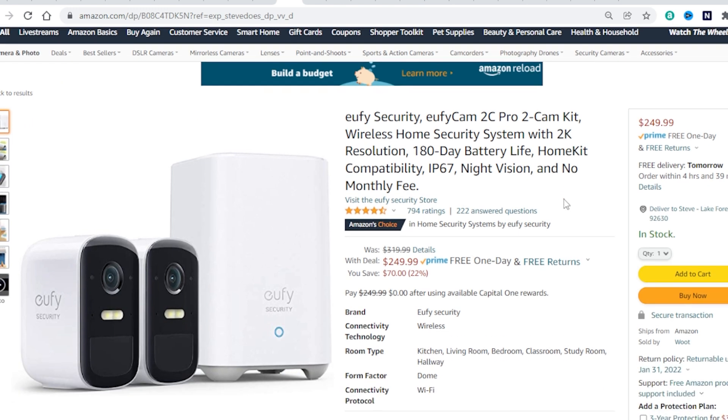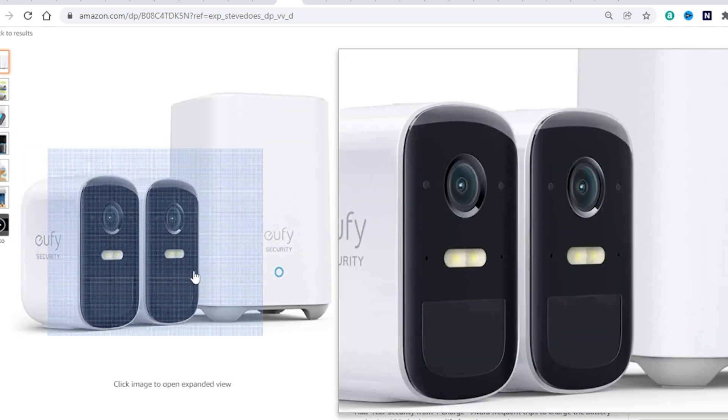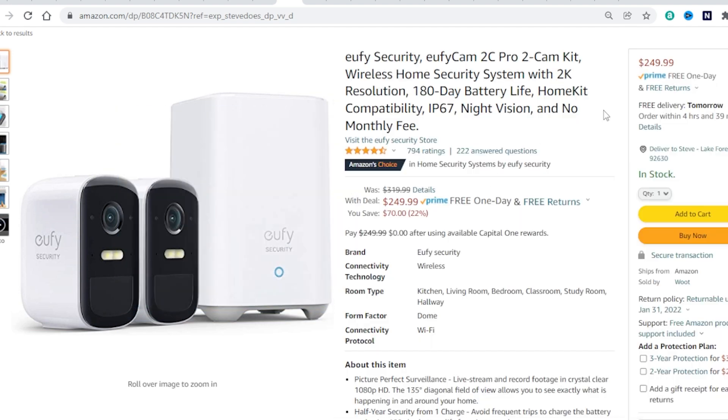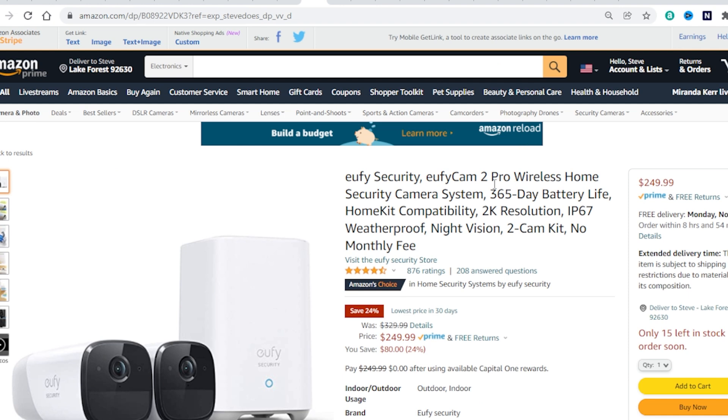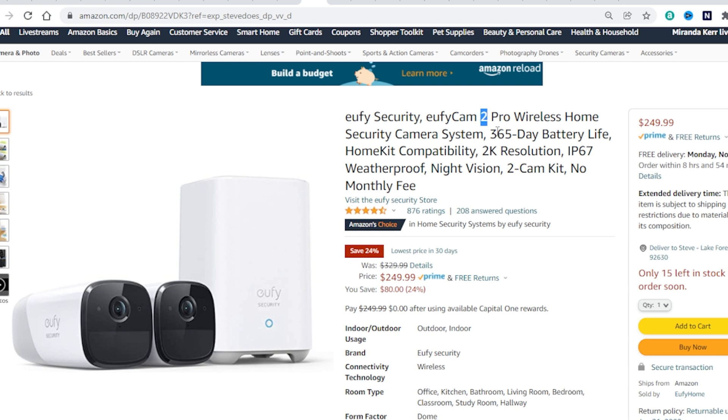Next up on the list we have the Eufy security cameras. What I love about Eufy is that this is a 2K camera with no subscription fees — it records everything locally to the base station. This is a 2K camera with 180-day battery life depending on how much you use it, and it has spotlights built in. You can get $70 off on this kit. If spotlights aren't your thing, you can take a look at the Eufy Cam 2, which has a different look but is still a 2K camera with a 365-day battery life — though it's missing that spotlight.